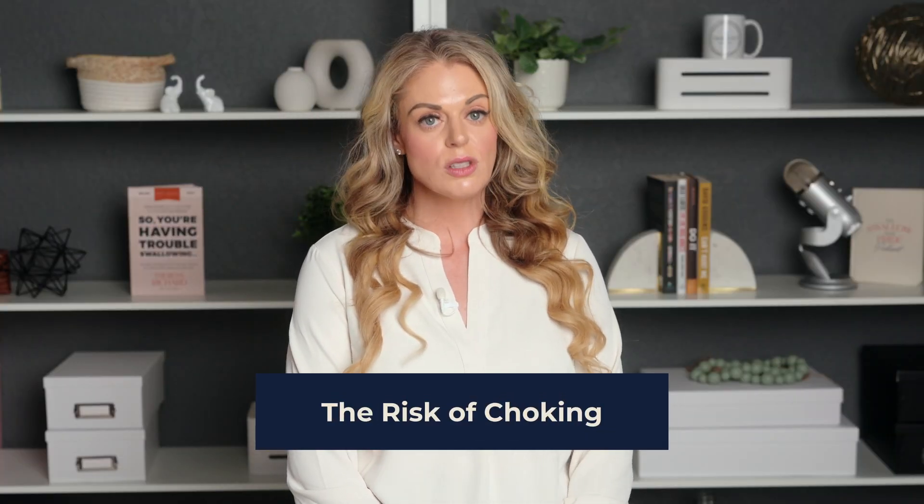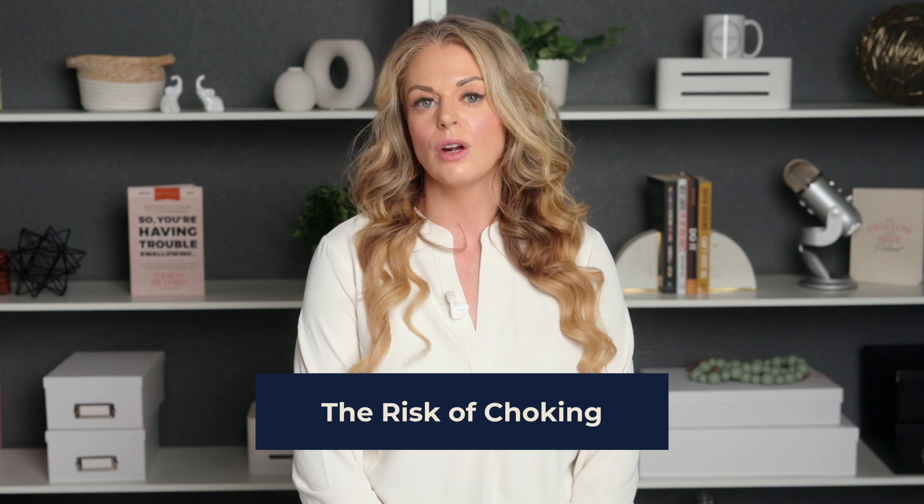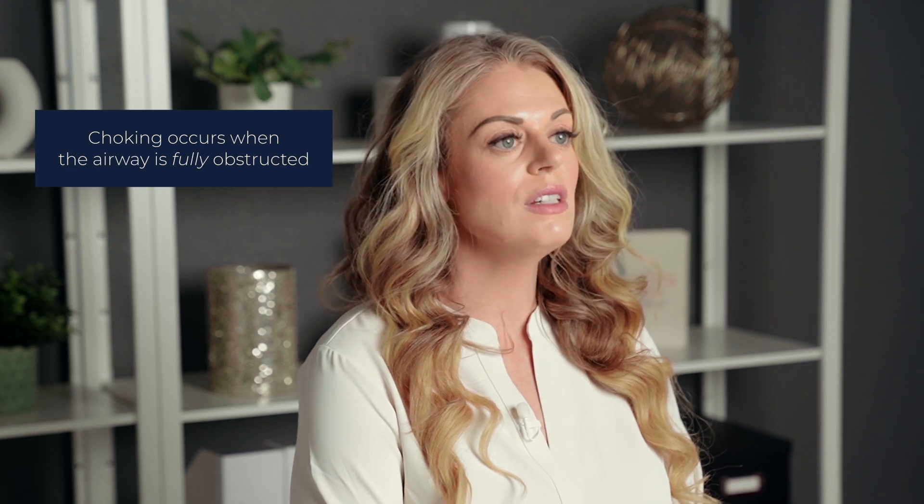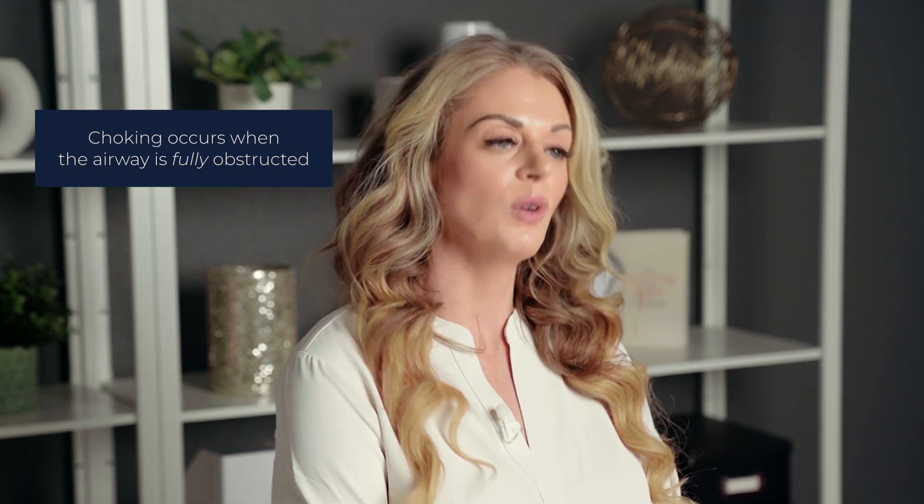Depending on the size of the ice chips, small fragments can become lodged in the airway, causing choking. This is a serious risk for patients with dysphagia, especially those with limited swallowing ability or decreased awareness of the bolus. Choking occurs when the airway is fully obstructed, preventing airflow to the point that the patient can't talk or breathe.